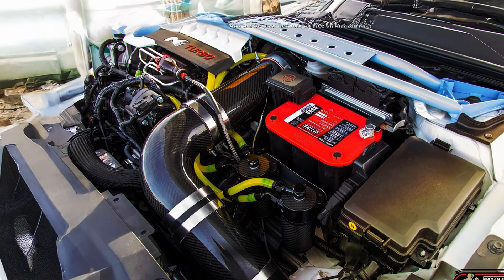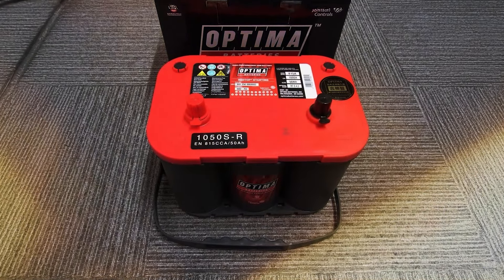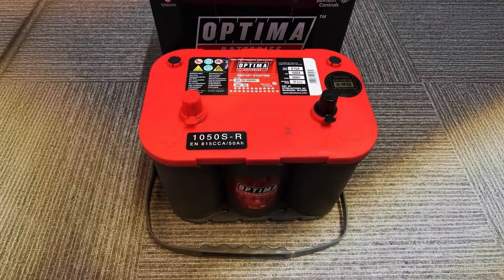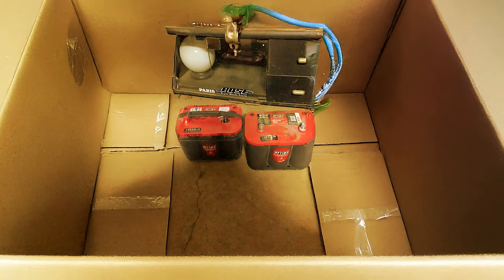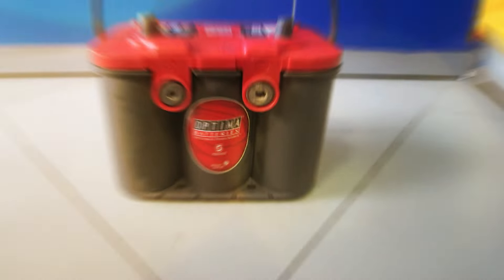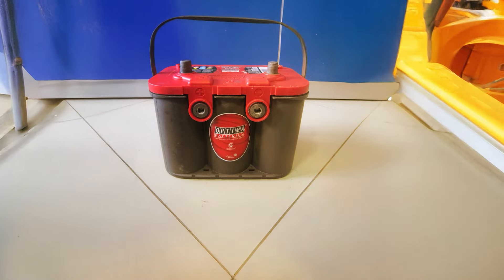The Optima Redtop is built to last, beyond its arresting red look. Its architecture avoids frequent problems such as vibrations, which can greatly shorten battery life. It is 15 times more vibration-resistant than conventional batteries, making it a great pick for off-roaders and everyone driving on uneven ground. Thanks to its sealed casing, the Redtop is maintenance-free as well — you won't have to worry about corrosion or monitor water levels.